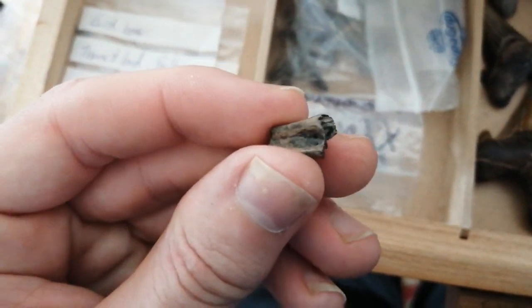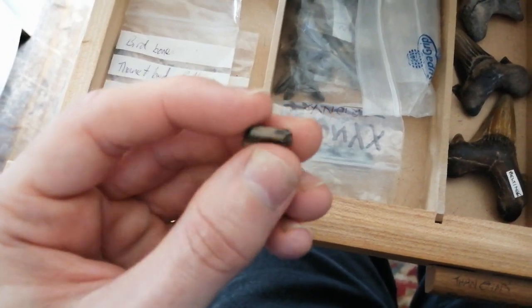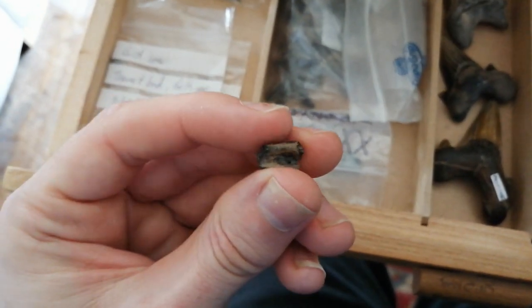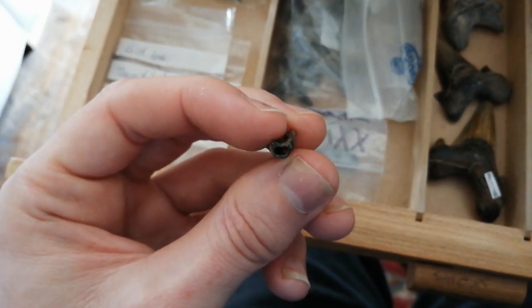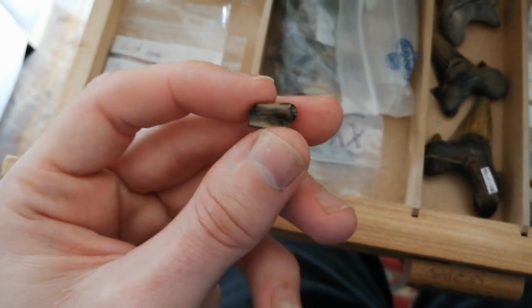Another nice fossil is this fossil bird bone. Although all of the dinosaurs went extinct 66 million years ago - all the big ones at least - small groups of fossilized birds survived. You can tell this is a bird bone because it's very hollow all the way through.